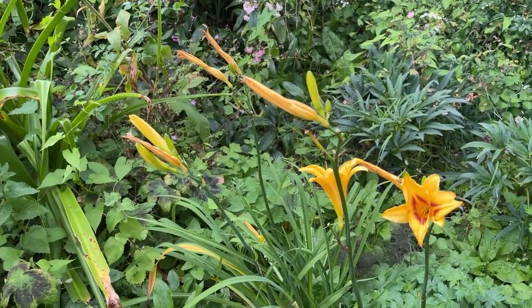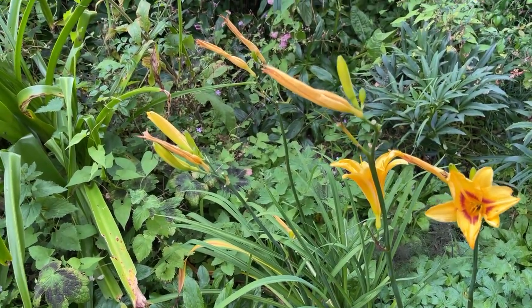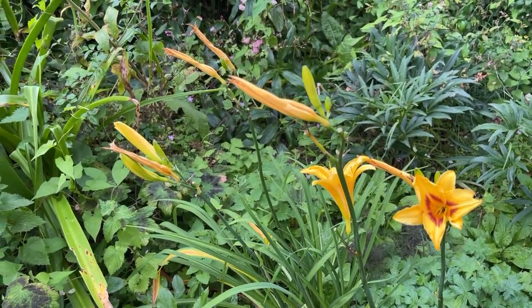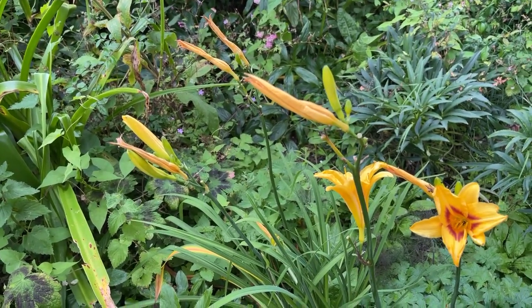We have a lot of daylilies in the garden and this is another beauty. A lot of people don't like daylilies because the flowers don't last very long, but I think they're great because they give you late summer colour. And if you deadhead them they will keep flowering for a long period.